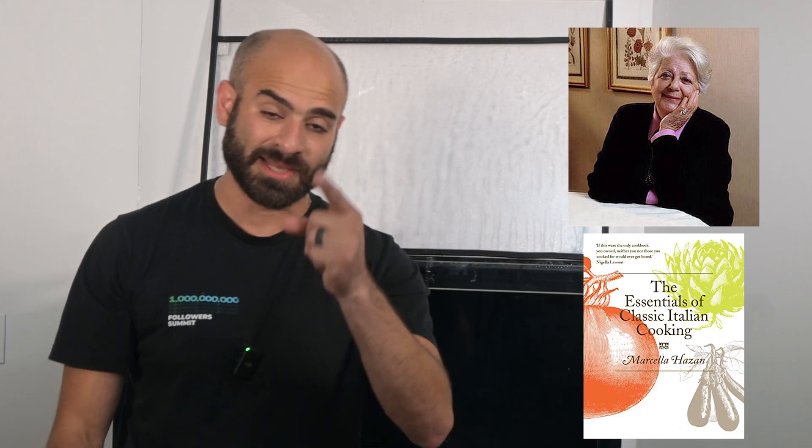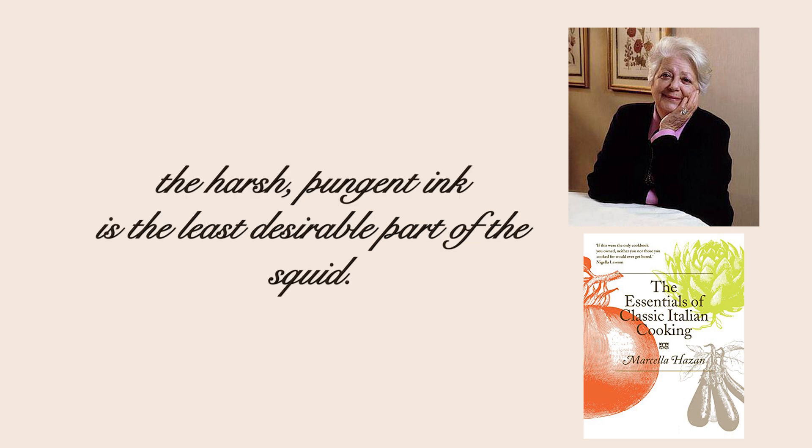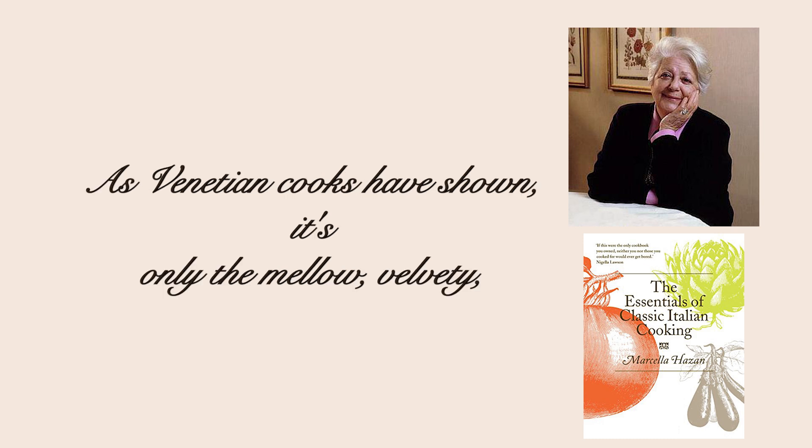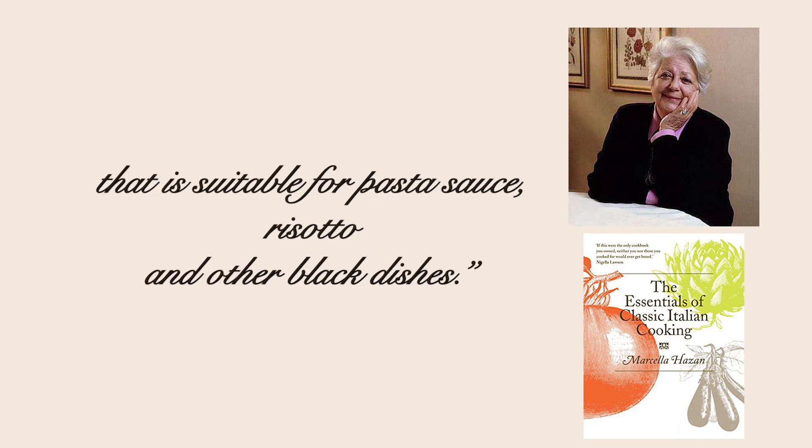This was said by Marcella Hazan, who wrote a cookbook called The Essentials of Classic Italian Cooking in 1992: 'To the Italian palate, the harsh pungent ink is the least desirable part of the squid. As Venetian cooks have shown, it's only the mellow, velvety, warm-tasting ink of cuttlefish sepia that is suitable for pasta sauce, risotto, and other black dishes.'